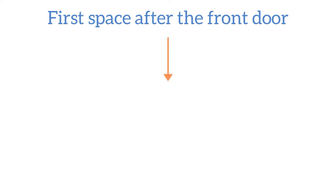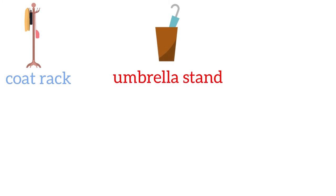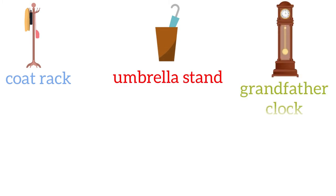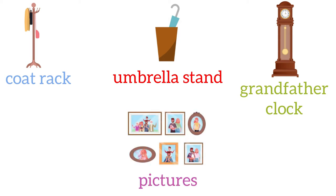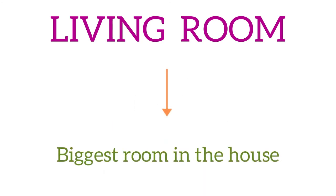Here we see a coat rack, an umbrella stand, a grandfather clock, and a few pictures. Then we move into the living room, which is normally the biggest room in the house.